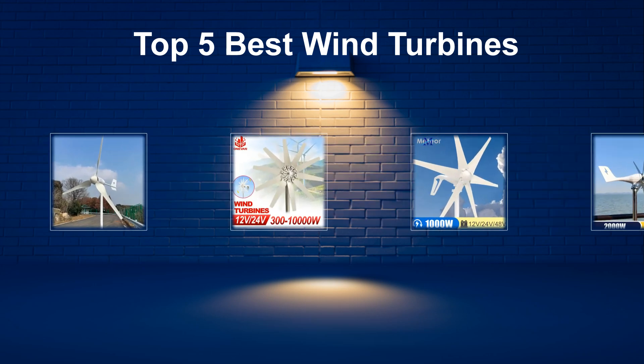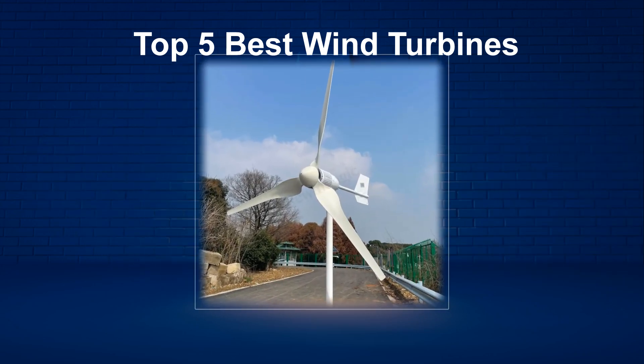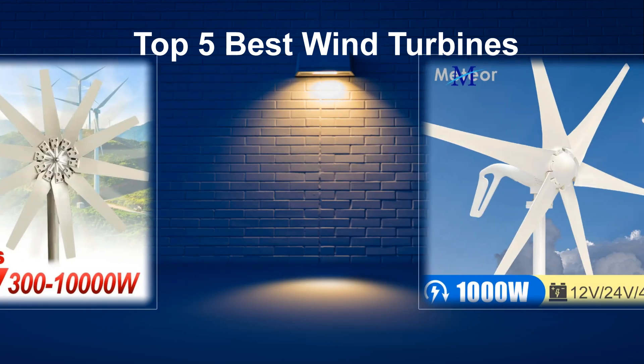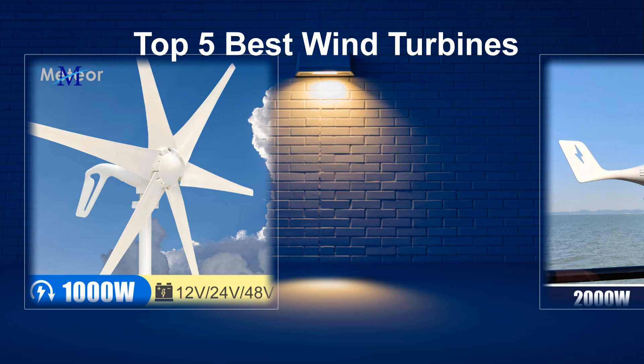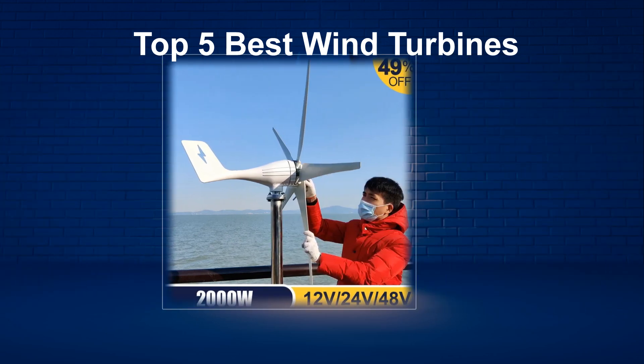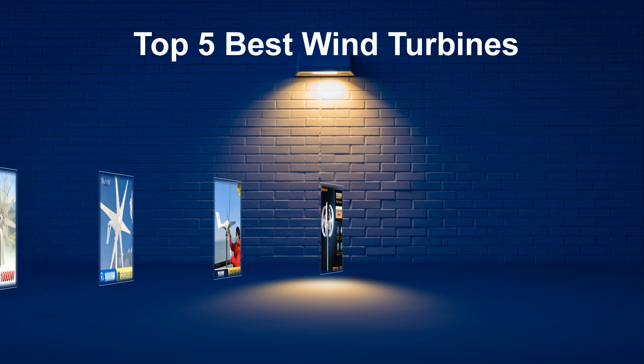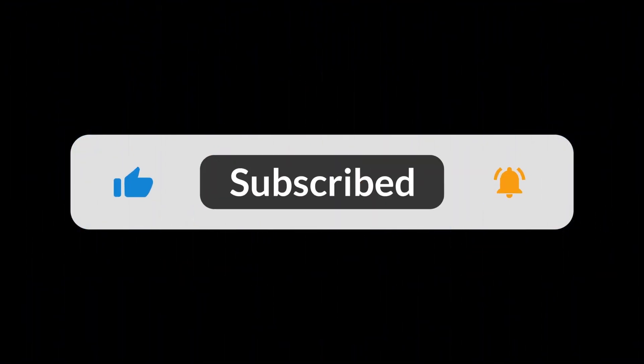In today's video, we are going to look at the top 5 best wind turbines available on the market. We researched the web and read lots of real user reviews before creating the wind turbines list. If you want more information and updated pricing on the wind turbines mentioned, be sure to check the description. Subscribe to our channel and press the bell button for more informative videos.